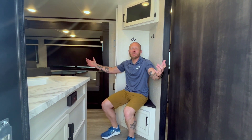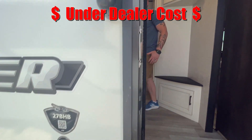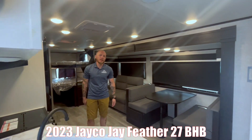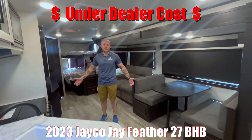Hello neighbors, welcome to an awesome 2023 Jayco. Danny at Midway wanted to bring you this beautiful 2023 Jayco 27BHB. All those numbers mean one thing: deep discounts and awesome deals.